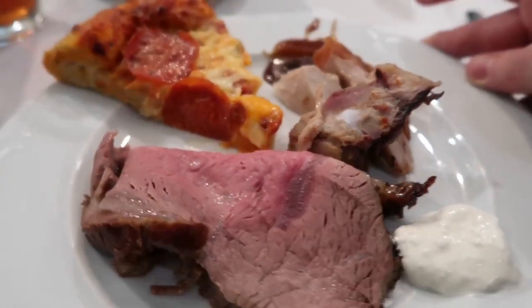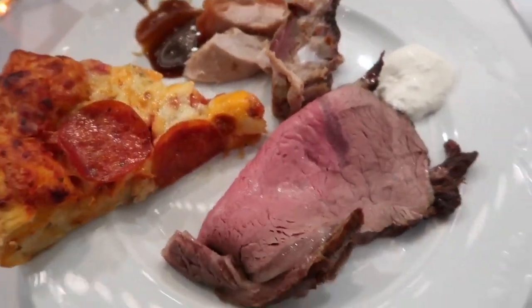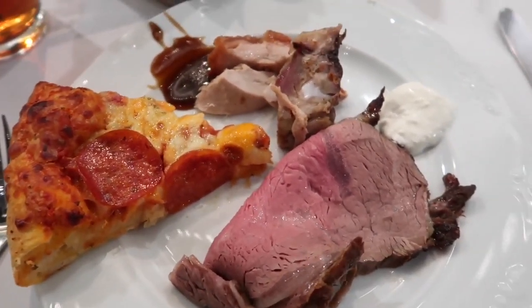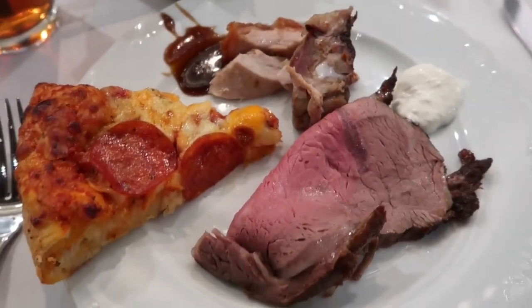Next plate — I've got roasted pig, prime rib, and pepperoni pizza. I got the pizza because I had a triangle-shaped space on my plate — it just fit. This prime rib feels so tender; it's like a butter knife going right through it. I got a little creamy horseradish to go with it.